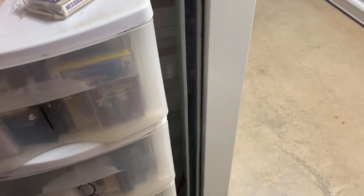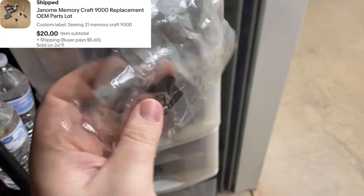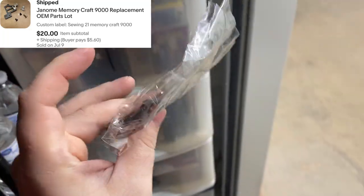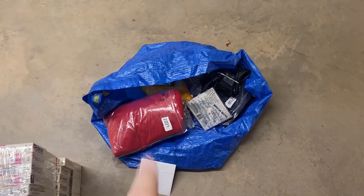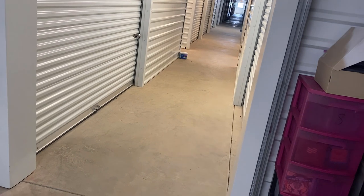And then one last thing in the storage unit — some more sewing machine parts. That's it for down here at the first unit. I'm going to pack all this up, trust the Ikea bag, and go down to the other unit down the hall.